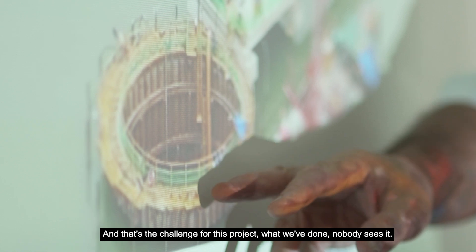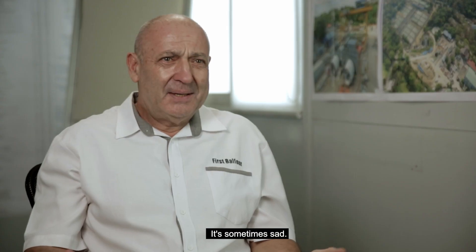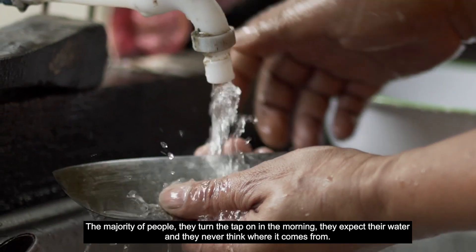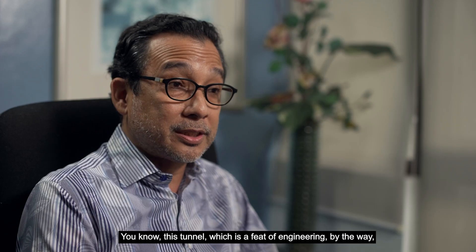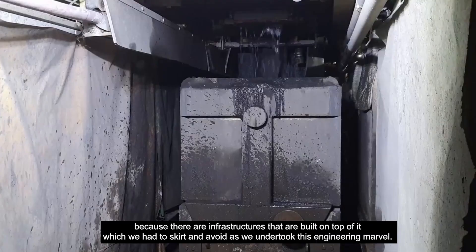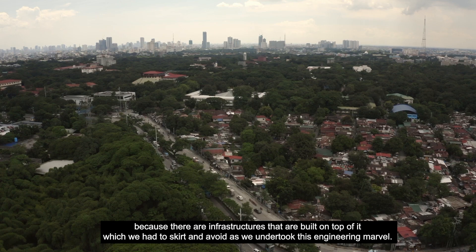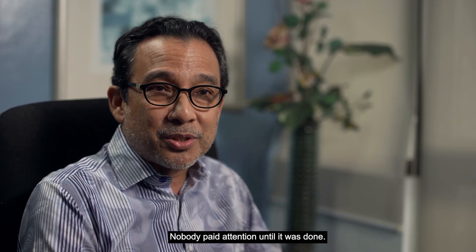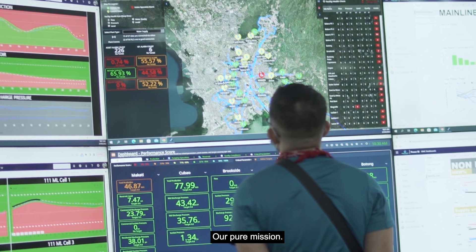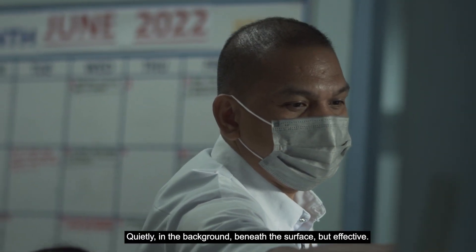That's the challenge for this project — what we've done, nobody sees it. Sometimes sad. The majority of people turn their tap on in the morning and expect their water, and they never think where it comes from. This tunnel, which is a feat of engineering — because there are infrastructures built on top of it which we had to skirt and avoid as we undertook this engineering marvel — nobody paid attention until it was done. That's the way we do our work: our pure mission, quietly, in the background, beneath the surface, but effective.